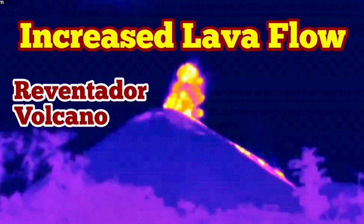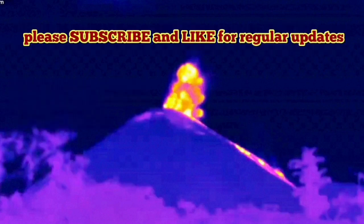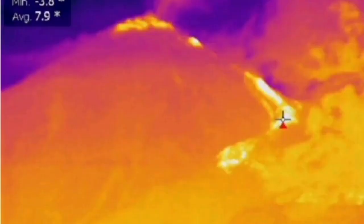Increased lava flow in the Reventador volcano of Ecuador. The thermal images that we have actually show clearly that the lava flow has increased. This is not just an explosive eruption with lots of pyroclastics — this is lava, liquid lava flowing.